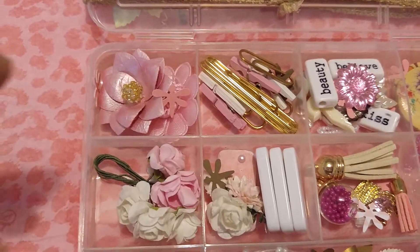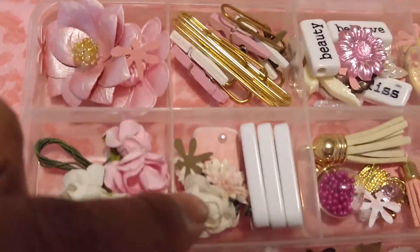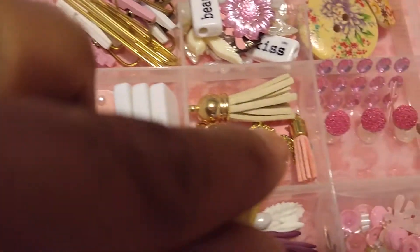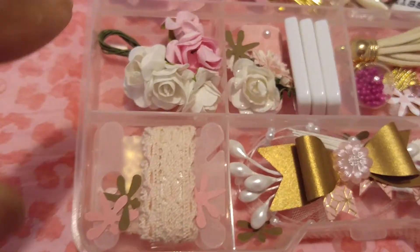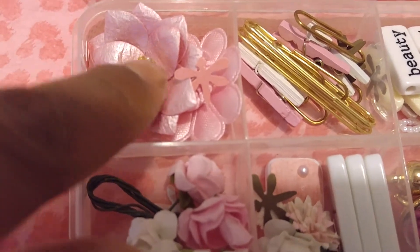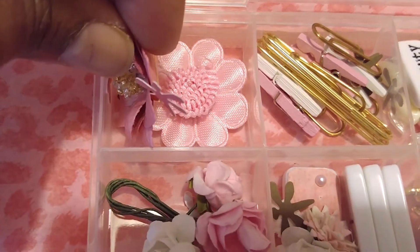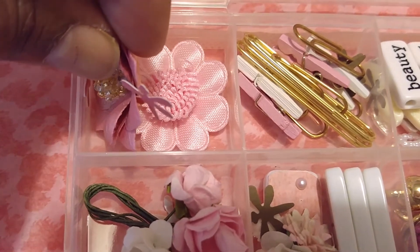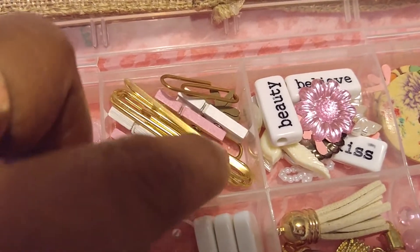I also punched out some little dragonflies. I just spread them all over the box. So that's what the little dragonflies are. Here's some little flowers. These are Prima flowers right here on top. The bottom one is from Natasha's Scrapbook Corner on Facebook from her little shop.